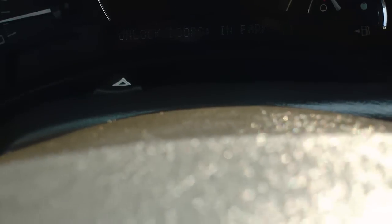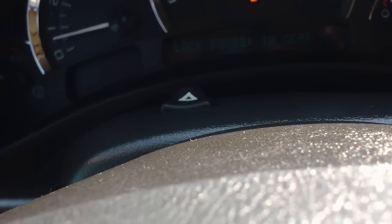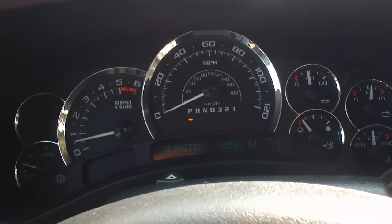If you want to scroll through the settings again, instead of locking with speed you can set it to lock just when you put it in gear, so we can switch it over to 'in gear.' Now when you put it in park it unlocks, and when you put it in drive it goes back to lock. Same thing when you put it back in park — it will unlock the doors. It's a pretty cool feature on the 2006 Escalade.